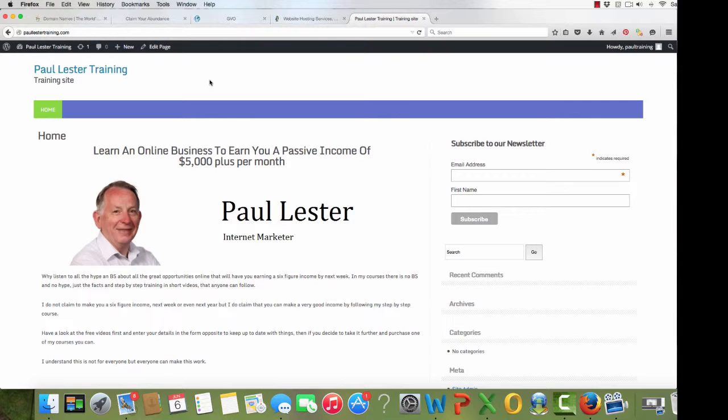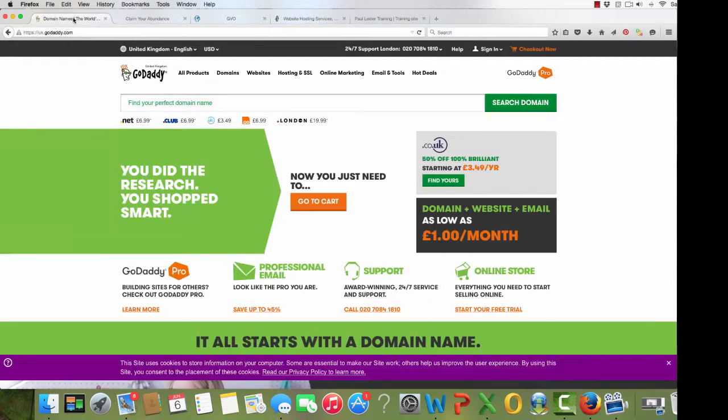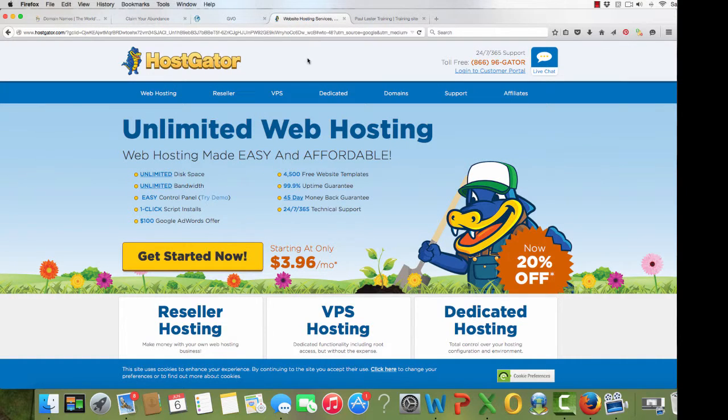Hi and welcome back to video two in learning to build your website. By now you'll have gone through GoDaddy and you'll have got your domain name. Now you need to find a company that will host it for you. Your website needs to be hosted — it needs to be stored. So we need to look at the different companies available, and the easy one for you would be Hostgator.